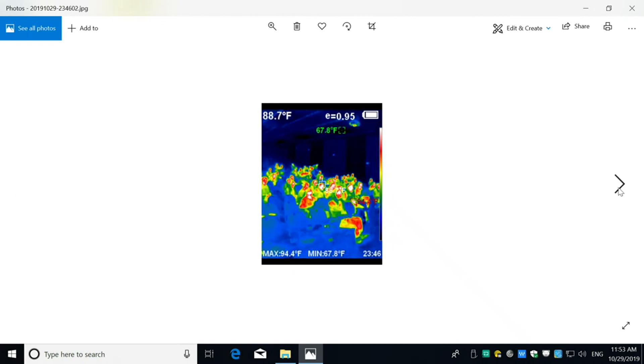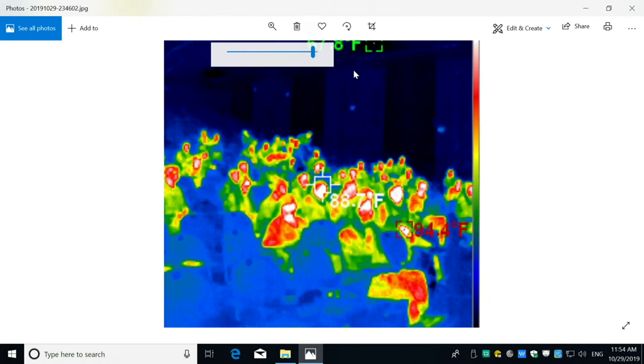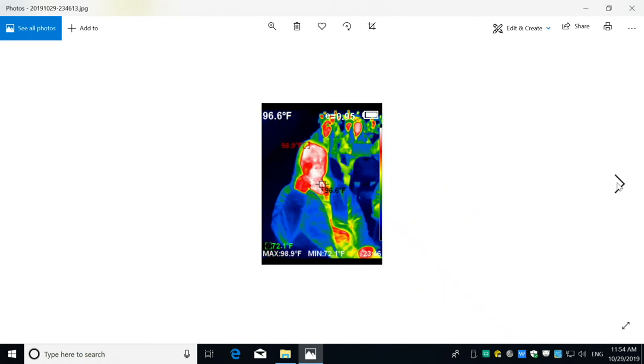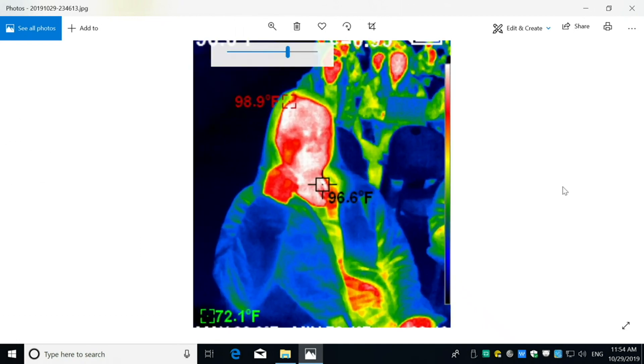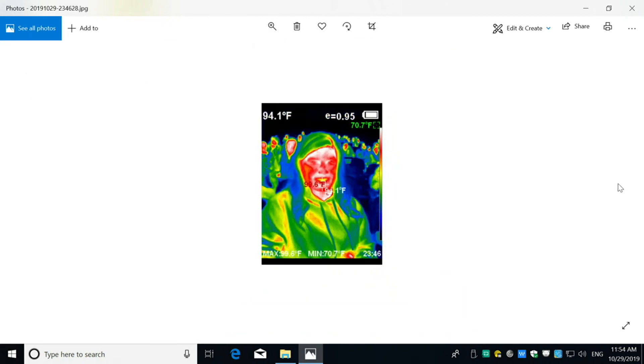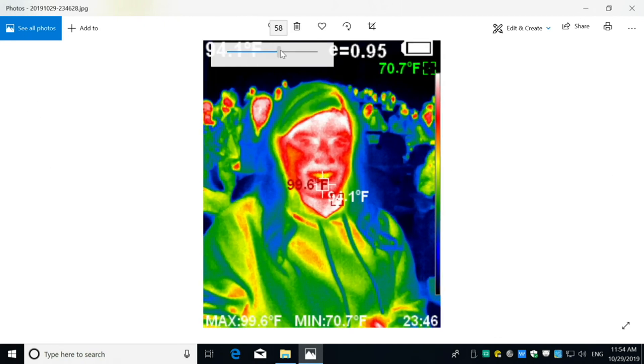The camera also captured students in the classroom during the presentation — skin surface temperatures reading around 96.6°F, with room temperature around 72°F visible on the floor. The instructor notes the camera provides instantaneous temperature readings and can be used to detect heat leaks, cold spots, or measure surface temperatures for various purposes such as monitoring animals like geckos.